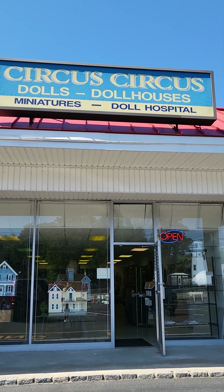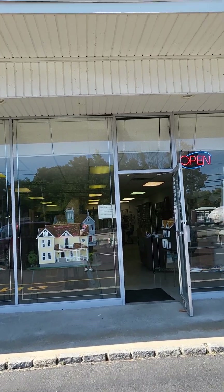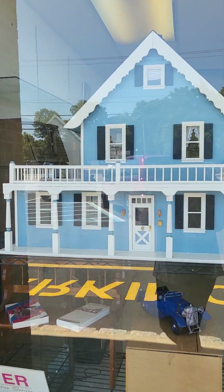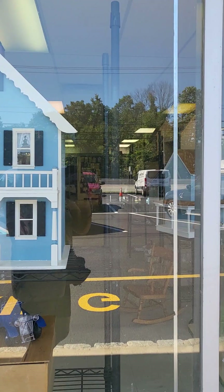Hello, welcome to one of Joss's Avengers. I'm here visiting Marilyn at Circus Circus Dollhouse in Pompton Lakes, New Jersey. These are the houses that she's offering on sale — they're pretty reasonably priced if you can go pick them up at her store.